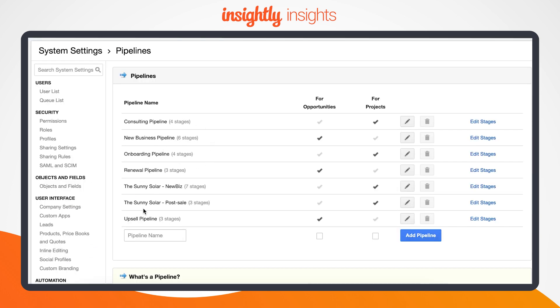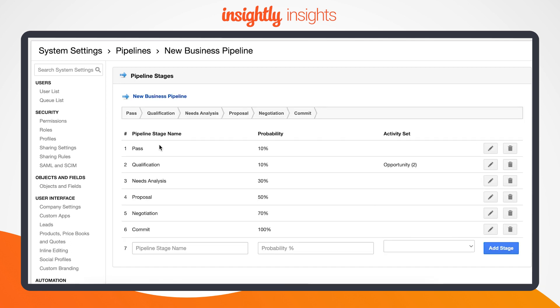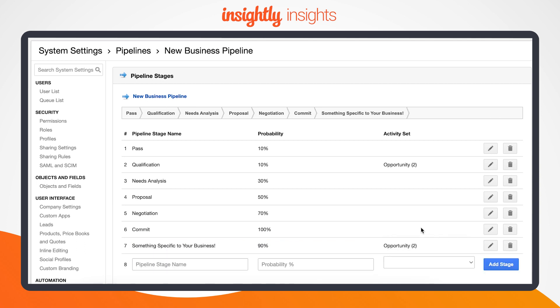But wait, there's more to consider. Ideally, each stage in your pipeline should not only describe how far your deal has progressed toward a purchase decision, but also outline what your sales team should be doing to propel the deal forward.